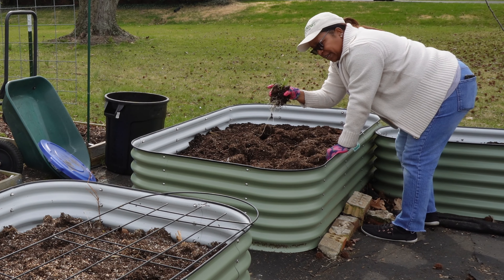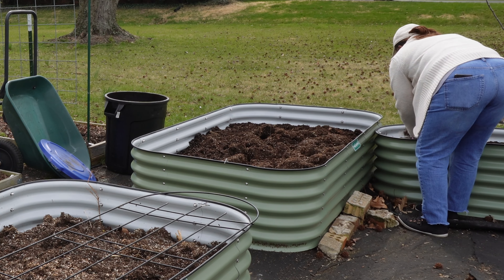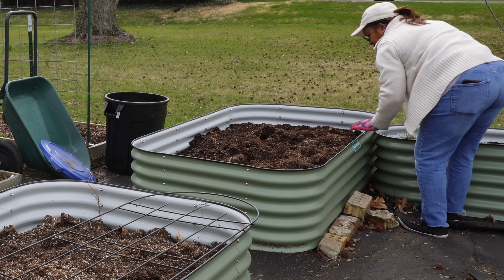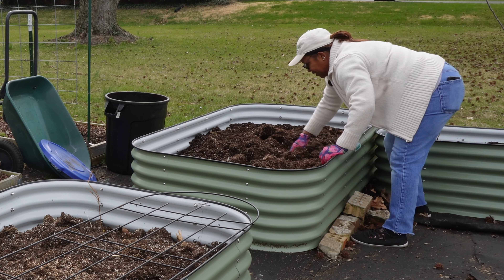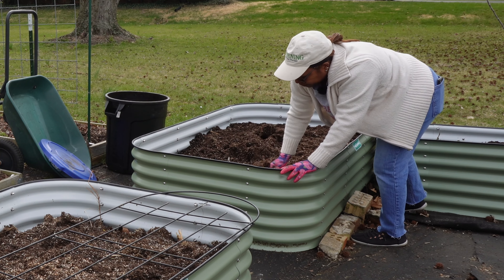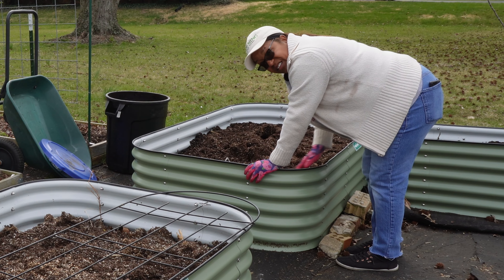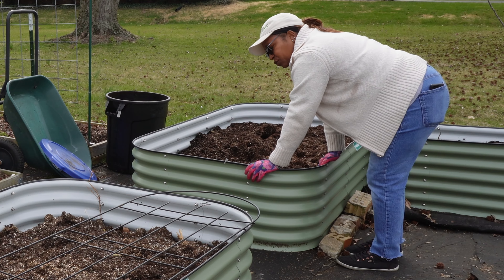This right here is chives that I've had for three years that I keep moving around until it's time to put them in their real home. Chives are perennials — they come back every year. As long as you take care of them, keep them happy, keep them watered — unlike how I kept my plants over the last week.